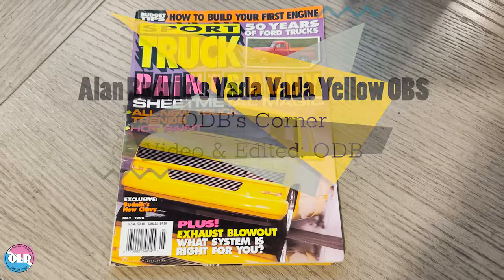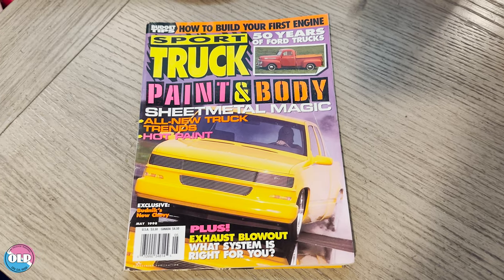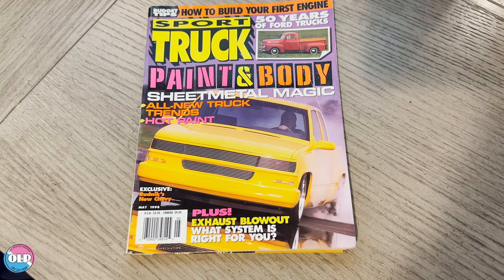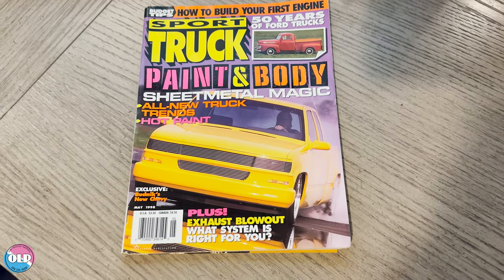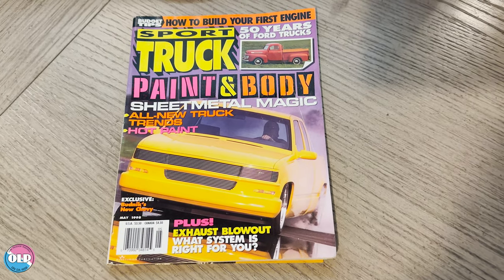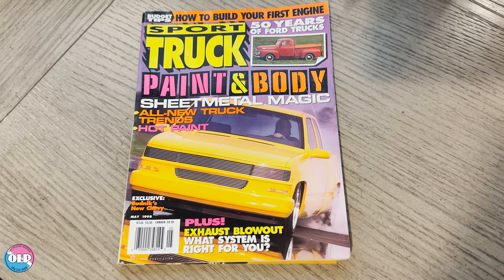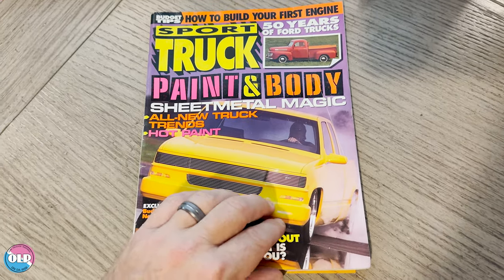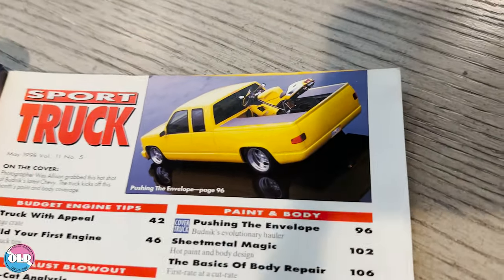Hey, it's ODB from OLP and this is a look at Alan Budnik's full-size truck, also known as the Ducati Hauler. I recently acquired this issue of Sport Truck magazine from May 1998 — 25 years ago this past May. This amazing creation basically graces the cover. I'm going to show you the feature here, then show you some additional media coverage I've collected over the years on this truck.